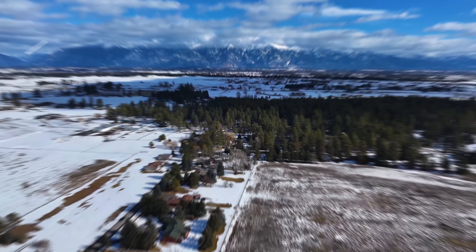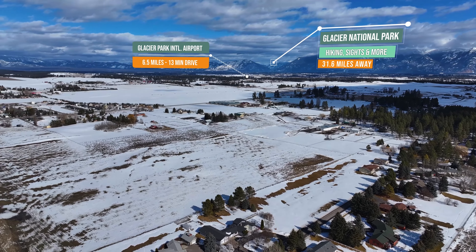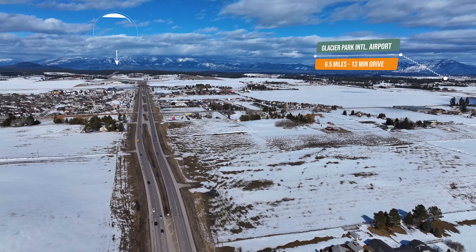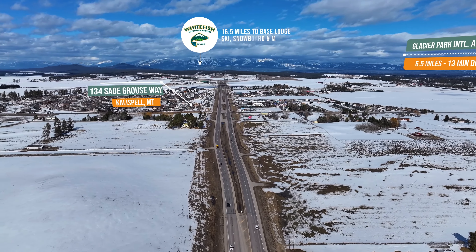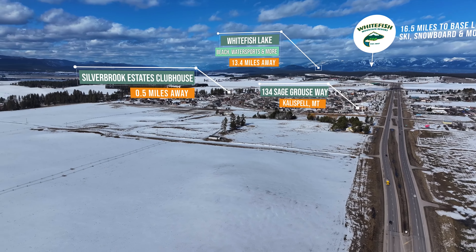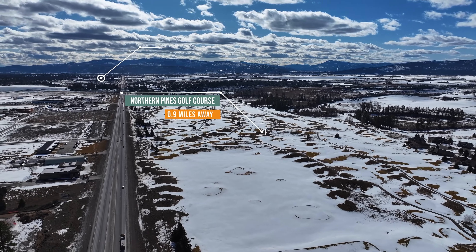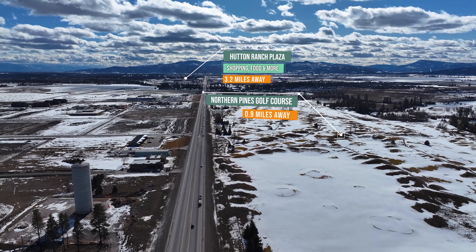This home's central location allows direct access to Highway 93 South and all of the Flathead amenities — just 20 minutes from Whitefish Mountain Ski Resort, 5 minutes from Glacier Range Riders Minor League Baseball Stadium, 5 minutes from the best Kalispell Shopping Hub, and only 45 minutes from Glacier National Park.